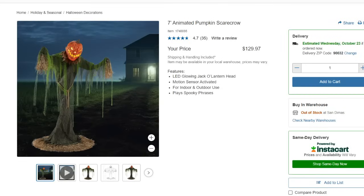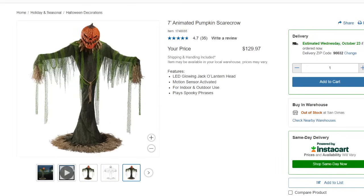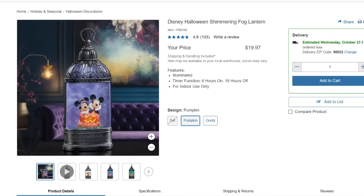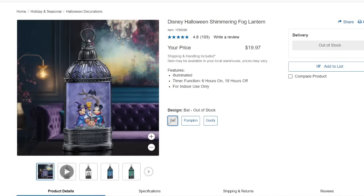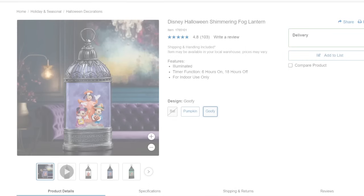The seven-foot animated pumpkin scarecrow has a 4.7 out of 5 star rating and is going for $129.97 online — it's motion sensor activated. The 10-foot animated alien is also at a clearance price online at $99.97 with shipping included. It has LED glowing lights, is motion sensor activated, and plays alien voices and phrases. The Disney Halloween Shimmering Fog Lantern is $19.97 — only the pumpkin and Goofy designs remain, as the bat is out of stock.